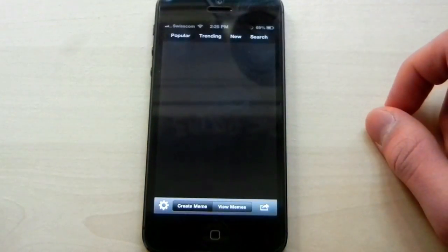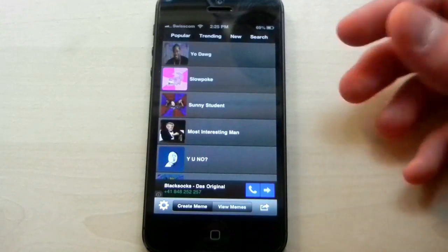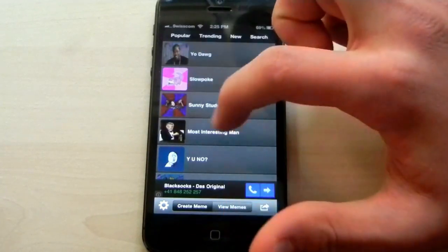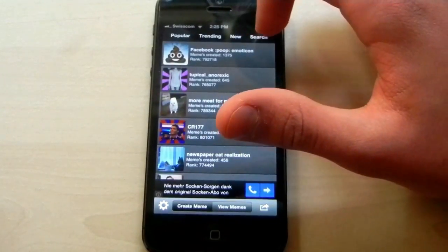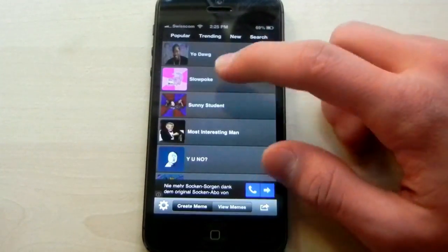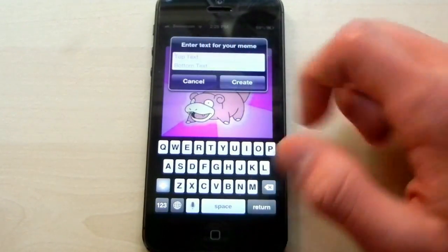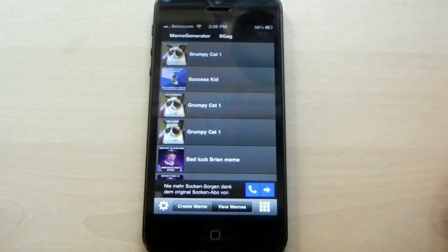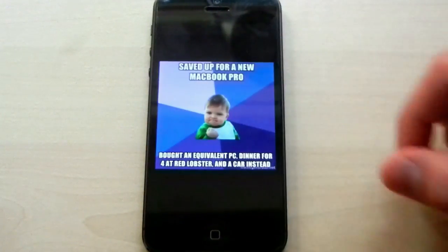The next app is called Meme Creator — it's free on the App Store. With this app you can actually create memes. Here you have your popular memes as well as trending, new, or you can search for a meme. You tap on one and then choose the top and bottom text. You can also just view memes here, so if you're bored and have looked at everything on 9gag, you can check for some memes here as well.